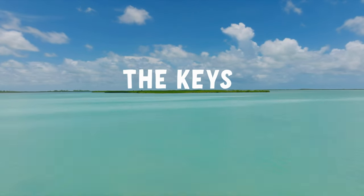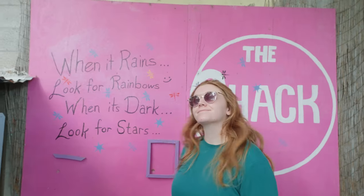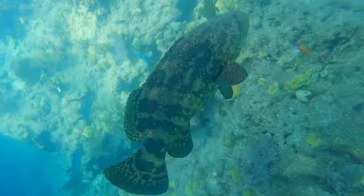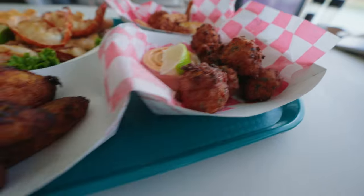Today we're talking Florida Keys and this awesome road trip experience that we had. We're packing a ton into our week: feeding tarpon, snorkeling, saying hi to some key deer, and of course having some amazing food.